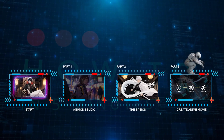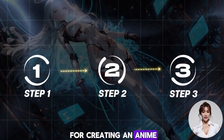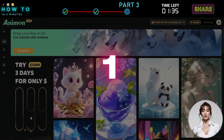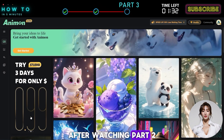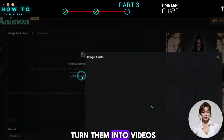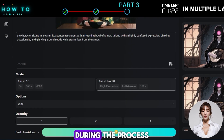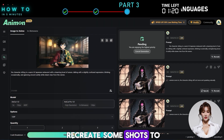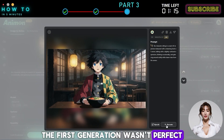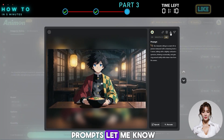Part 3: Create Anime Movie. Let me show you my quick step-by-step process for creating an anime movie with Animon Studio and a few supporting AI tools. Step 1: Create Video. After watching Part 2, you should be able to create your own anime videos — just generate images and turn them into videos. During the process, you might need to recreate some shots to get the best results. Just click the Recreate button until you get the best result. If you want my prompts, let me know in the comments section.